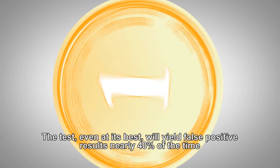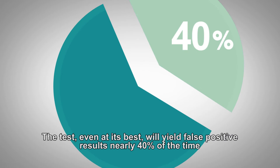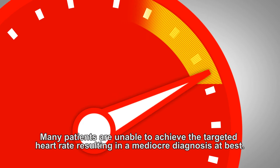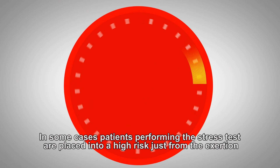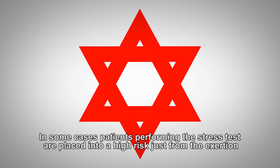The test, even at its best, will yield false positive results nearly 40% of the time. Many patients are unable to achieve the targeted heart rate, resulting in a mediocre diagnosis at best. In some cases, patients performing the stress test are placed into high risk just from the exertion.